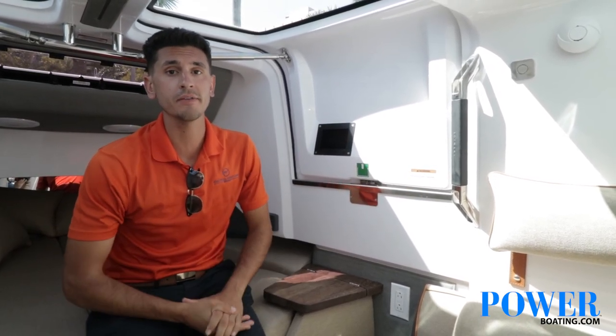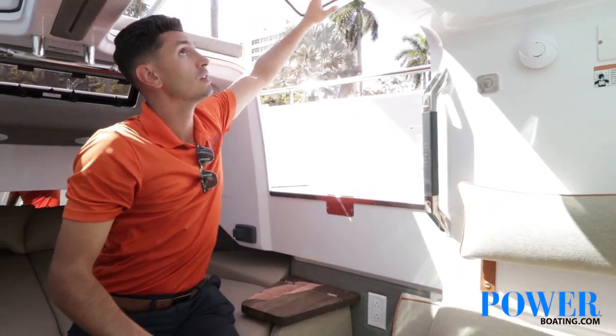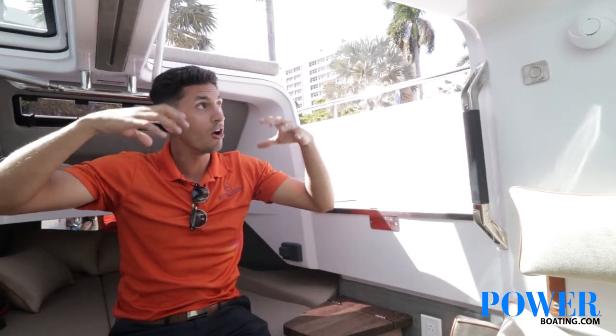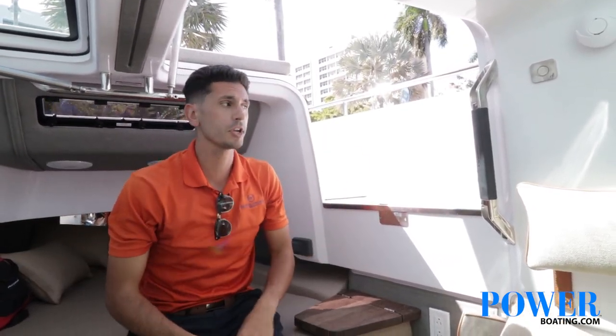Another great feature that Axle Par offers for their 37 cabin is their trademark gull wing doors. These two window hatches above have a 90-degree door that can swing up. It is an option that lets a great crosswind in here and gets you a lot of ventilation throughout the forward cabin.